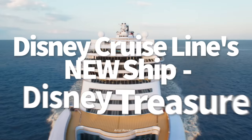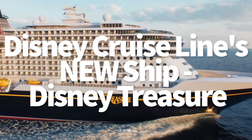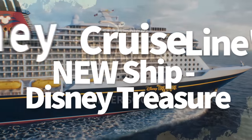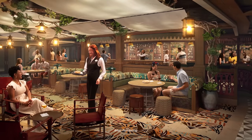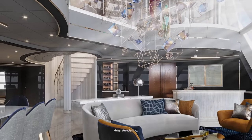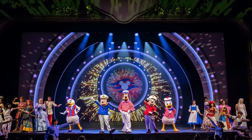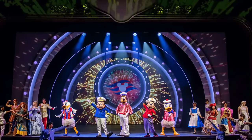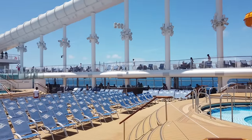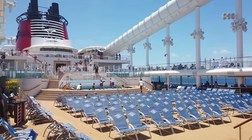Hey everybody, it's AJ for Disney Food Blog. Disney Cruise Line's newest ship, the Disney Treasure, is the sixth ship in the Disney Cruise Line fleet. With new restaurants, awesome new lounges, and some very unique rooms, all this stuff has just been announced. The Treasure is going to be a little bit different than Disney's other cruise ships, though you'll notice a lot of similarities to the Disney Wish.